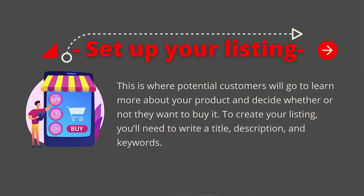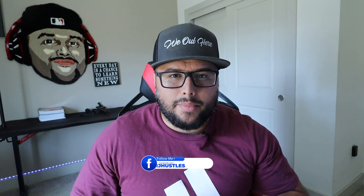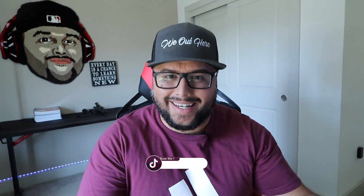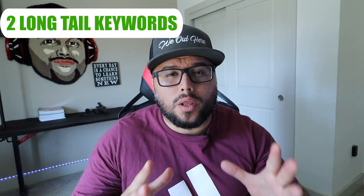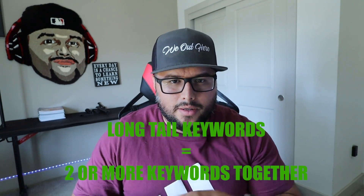Next is setting up your listing on Amazon — this is where your potential customer will learn more about your product and decide whether to buy it. To create your listing, you'll need the brand, the title, two bullet points, and a description. For the brand, if you're not putting everything under one brand, I recommend putting one long-tail keyword related to your niche. For the title, I like to put two long-tail keywords because each one will bring search volume to your listing. Long-tail keywords are basically two or more keywords together — for example, 'funny dabbing monkey' is a long-tail keyword.